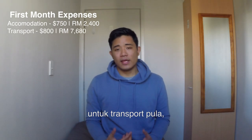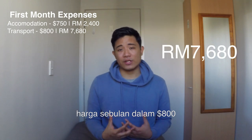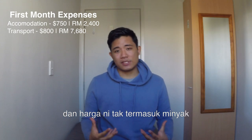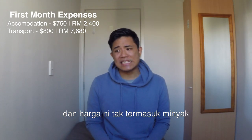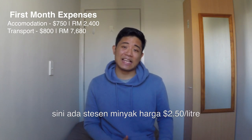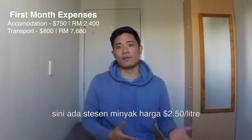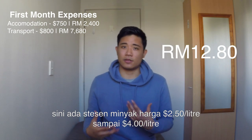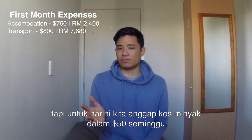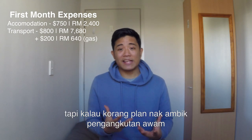As for transport, if you're planning on renting a car here it is roughly around $800 a month for a standard Honda Civic sedan, and that does not include gas. Gas stations charge around $2.50 to $4 a litre, so we'll just assume that gas will be about $50 a week, roughly $200 a month.